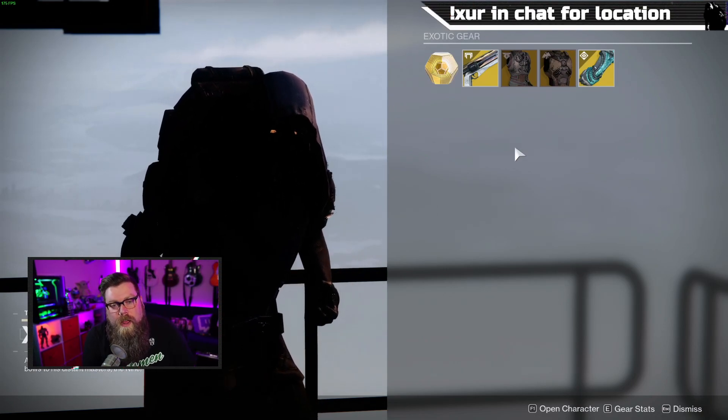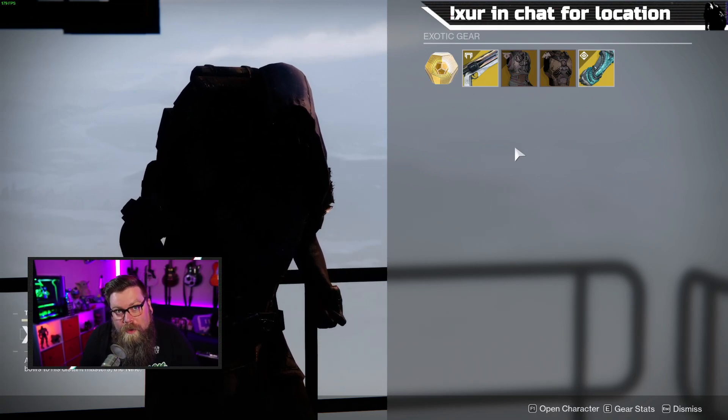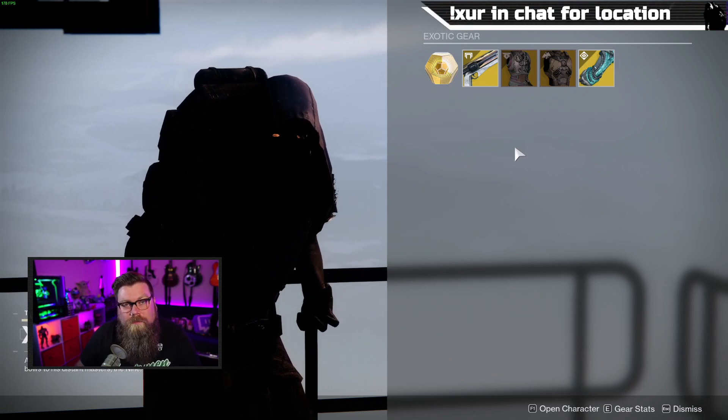Thank you for coming to whereisxur.com and watching Xur Watch on Twitch. Don't forget to like, comment, and subscribe — we'll see you next week. Take it easy!